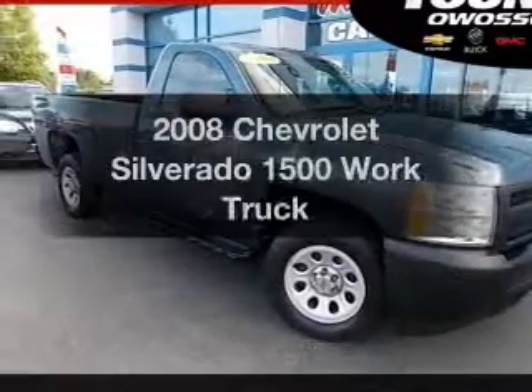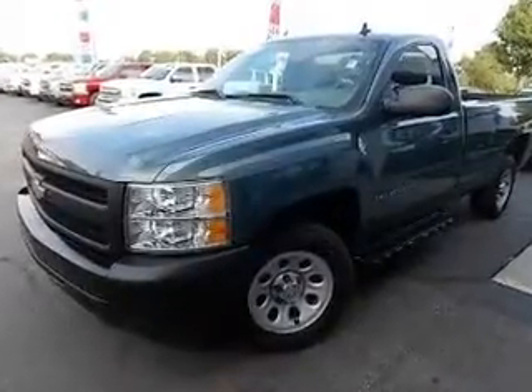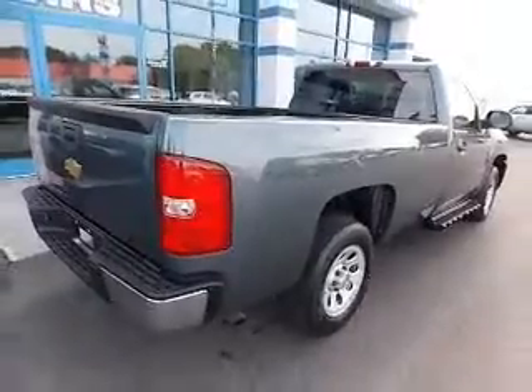Check out this 2008 Chevrolet Silverado 1500. Find everything you want in a ride under one roof with this vehicle. The powertrain includes rear wheel drive with a reliable engine connected to a smooth shifting automatic transmission.